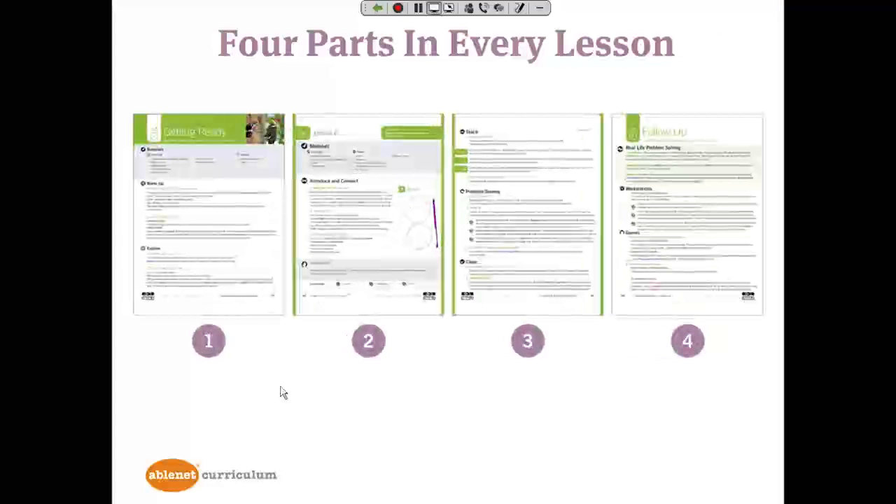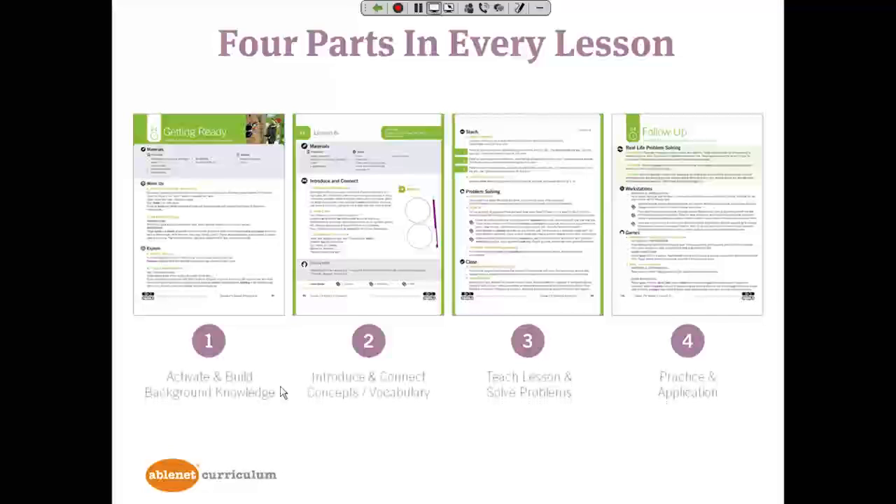Taking a look at a typical lesson, every lesson is organized in the same manner with four pages: starting with activating and building background knowledge, then introducing and connecting that background knowledge to new concepts and vocabulary, then teaching the lesson — where you'll find concrete, semi-concrete, abstract and students solve problems — and finally practice and application, where you'll see real-life connections to the lesson objective, workstations, and two kinds of games.